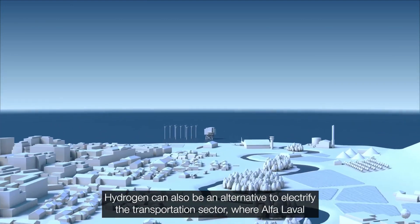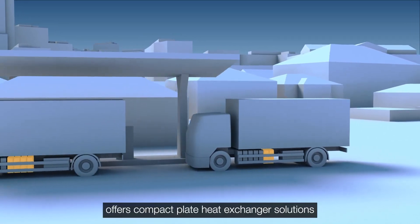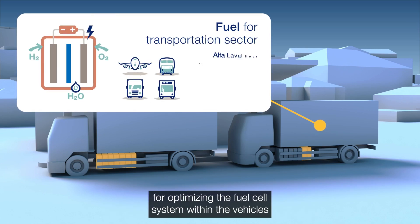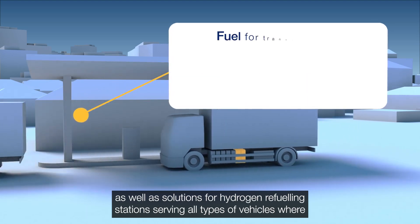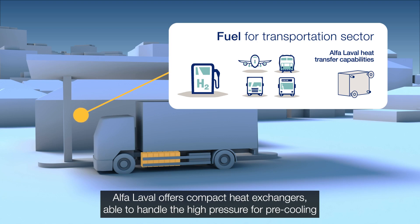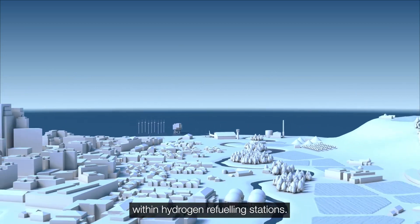Hydrogen can also be an alternative to electrify the transportation sector, where Alpha Laval offers compact plate heat exchanger solutions for optimising the fuel cell system within the vehicles, as well as solutions for hydrogen refueling stations serving all types of vehicles, with compact heat exchangers able to handle the high pressure for pre-cooling within hydrogen refueling stations.